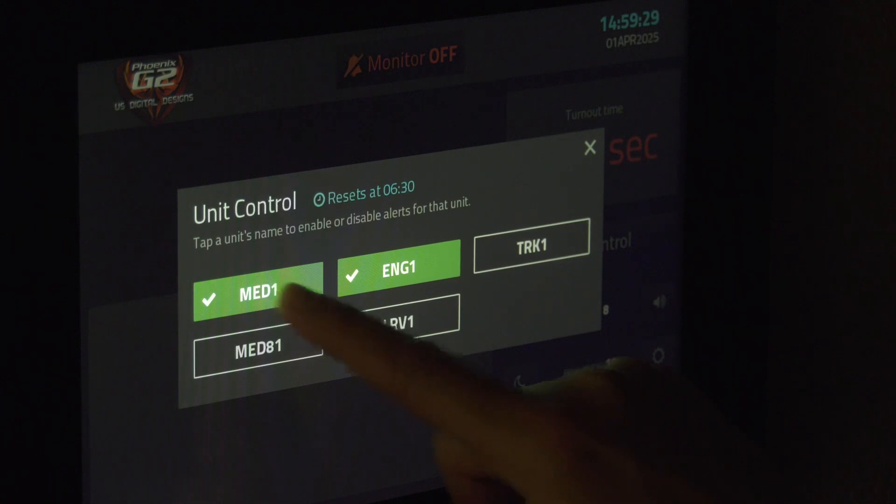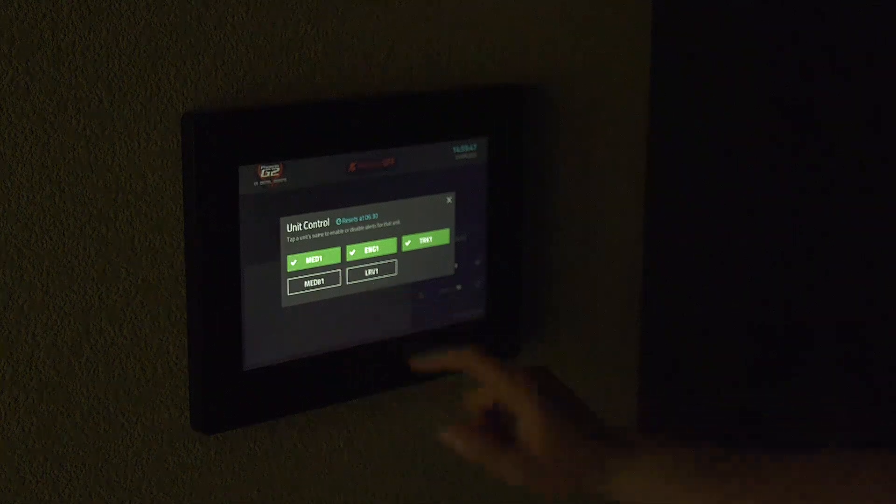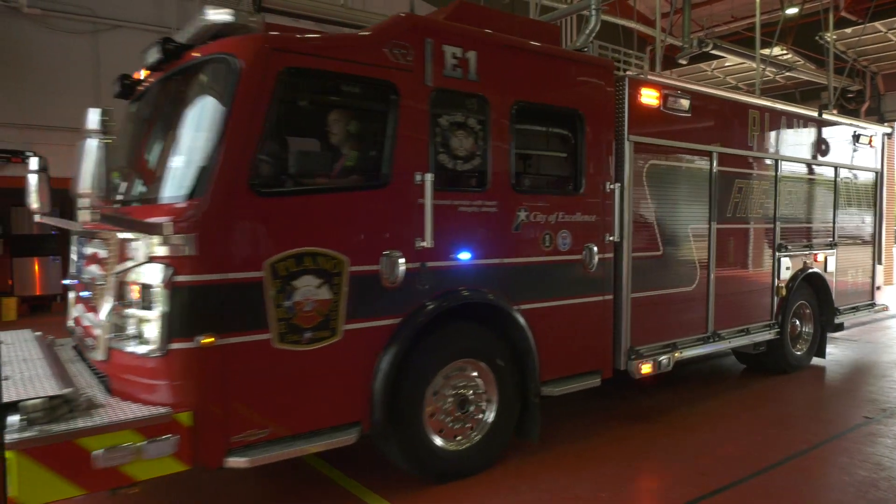With each bunk room, you can put whatever apparatus you're assigned to. If you're assigned to engine one, you can type in engine one, and the only tones that will come through in the bunk room at night are those for that apparatus that you're riding on.